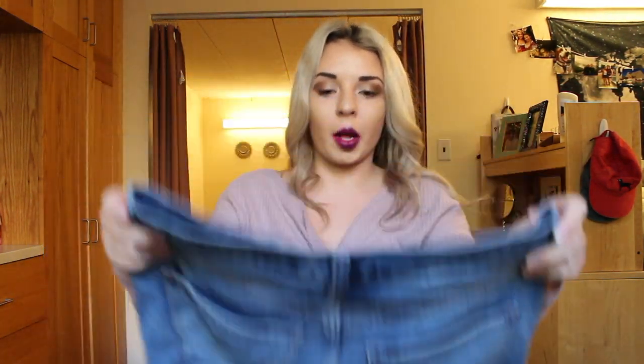Denim is super in and I feel like it'll be a cute transitional piece with some tights and a cute crop top or a cute sweater, and it'll be nice to bring this piece in from the summer to fall.